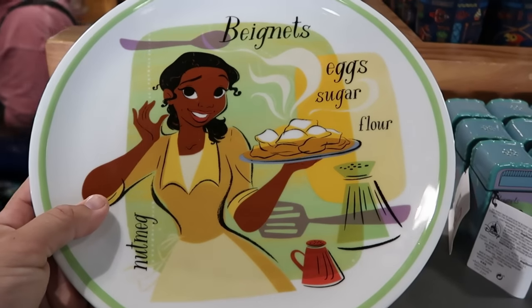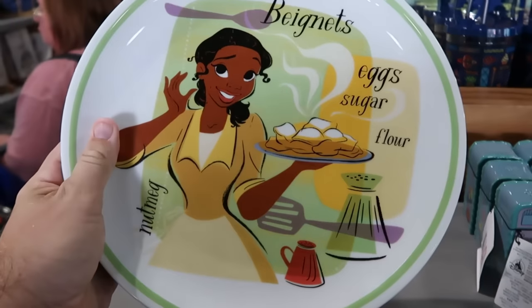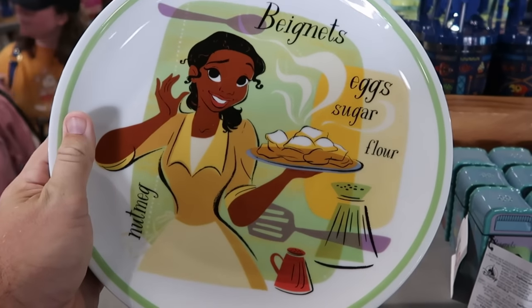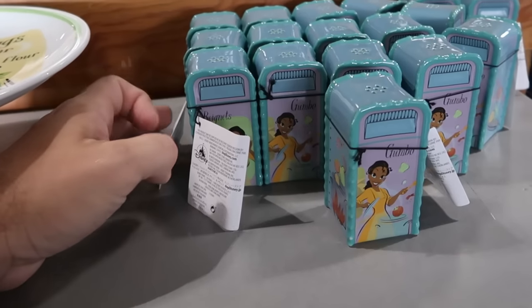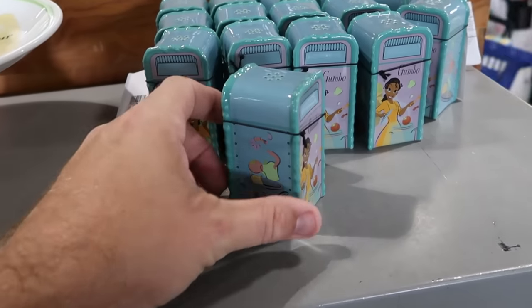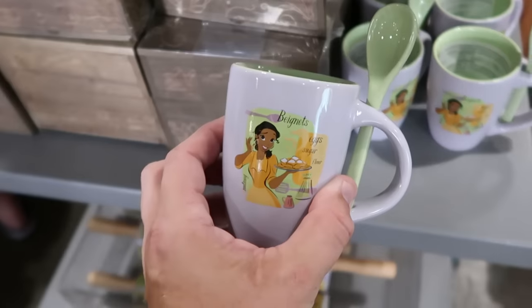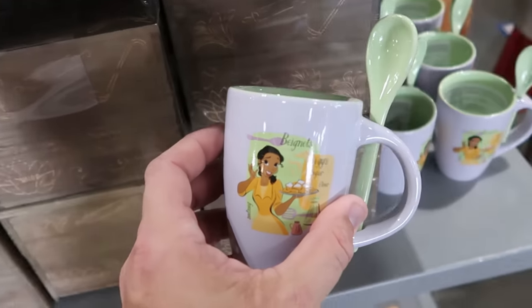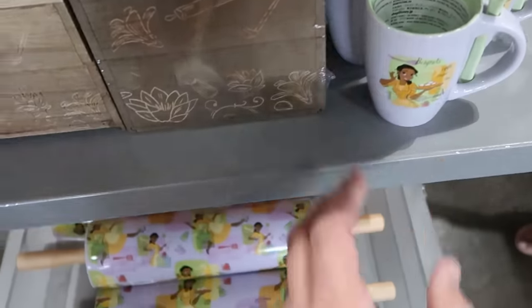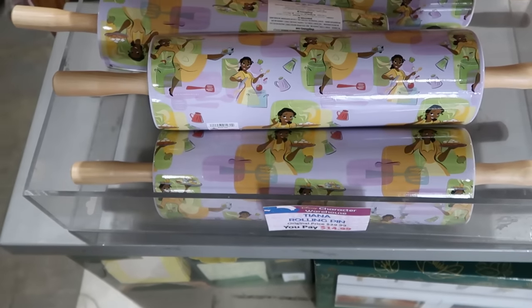They have a lot of Princess Tiana homeware, stocked up on just about everything. Here's a really nice ceramic cake server that says 'beignets, eggs, sugar, flour' with Tiana holding a huge tray — I think these are $20. Right next door are matching salt and pepper shakers — a Disney garbage can set — $4.99 from $10. Right underneath are the matching coffee mugs with a ceramic stirrer and beignets on the back — $7.99 from $20. And Princess Tiana rolling pins with wooden handles — very heavy and nice quality — $15 from $30.